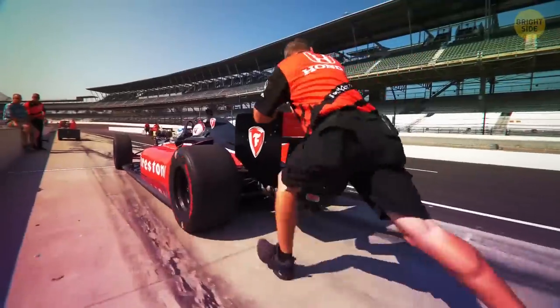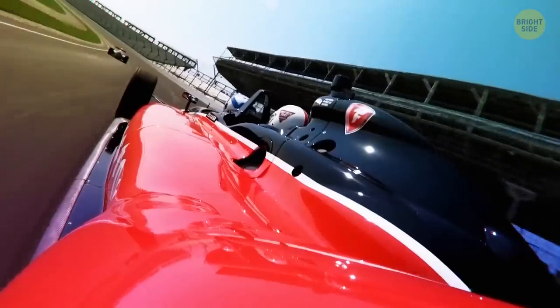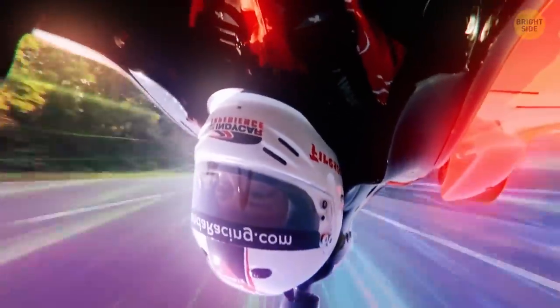Formula One racing cars are constructed in such a way that, at a certain speed, they could be driving on a ceiling.